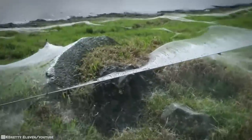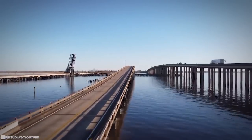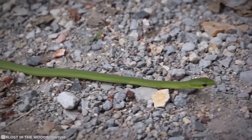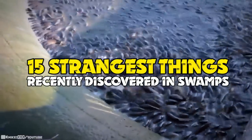About 6% of Earth's surface is covered by swamps. So we shouldn't be too surprised some pretty cool stuff turns up in them — and it's a lot weirder than you could ever imagine. Enough to make us even more interested and perhaps a little more afraid. 15 Strangest Things Recently Discovered in Swamps.